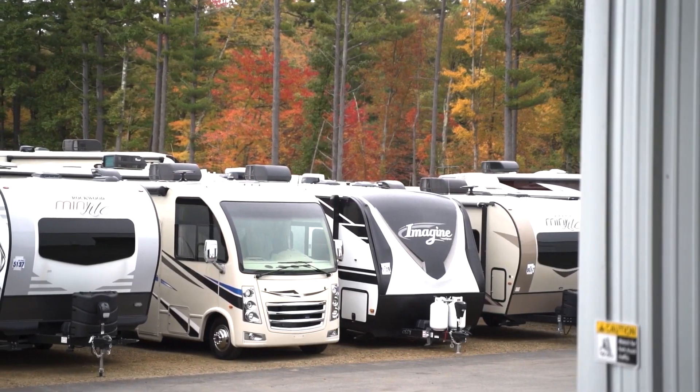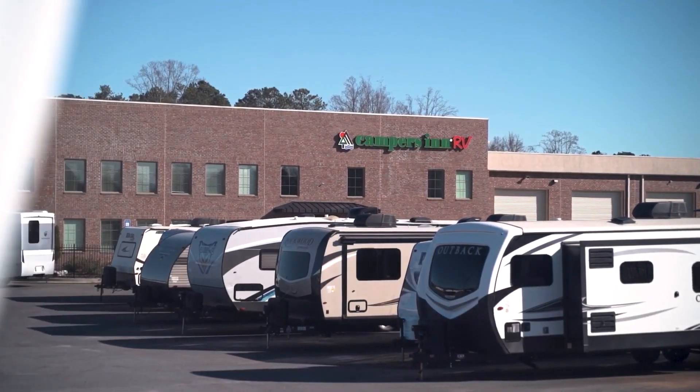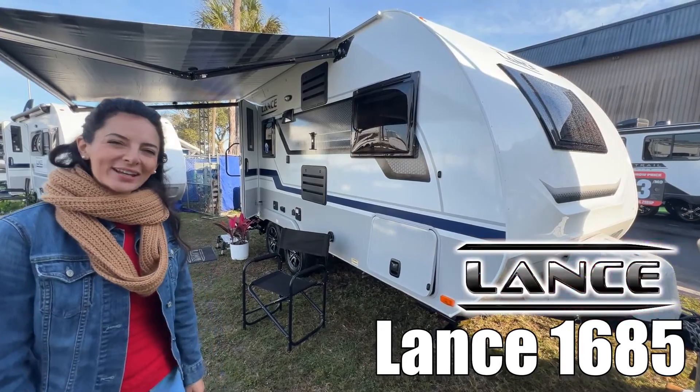Here's another great RV from America's number one family-operated RV dealer, Campers Inn RV, the RVers trusted resource. Today we're looking at the Lance travel trailer 1685. Let's go check it out.